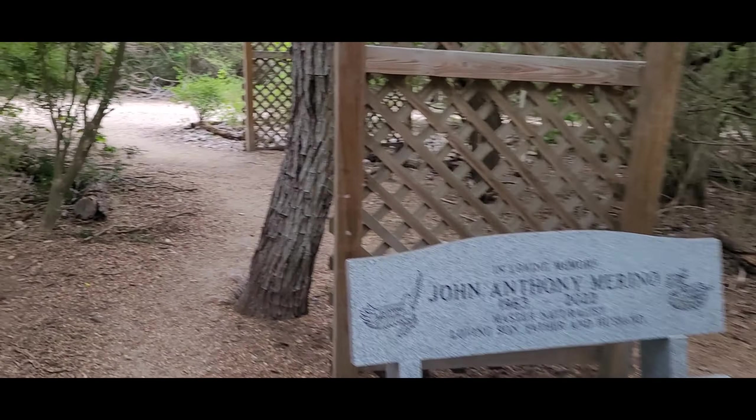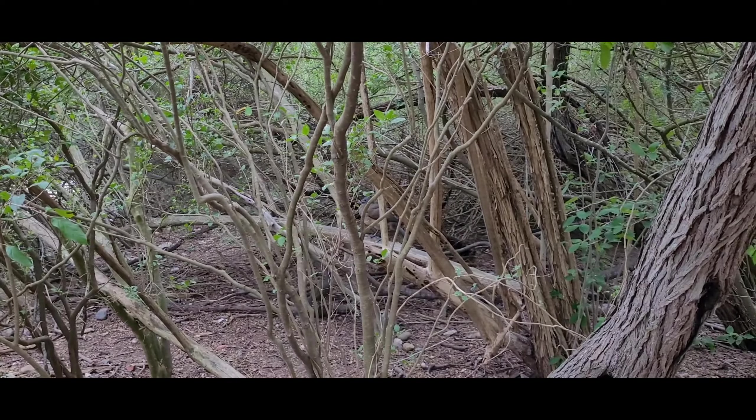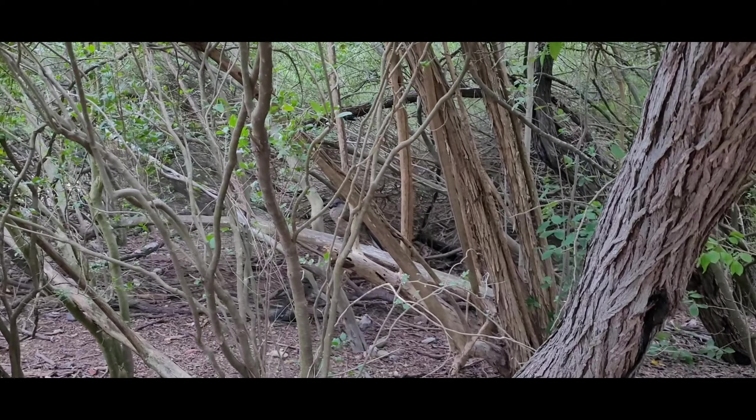I'm gonna let them be. There's another Chachalaca right here — one on the ground and one in the tree.